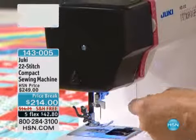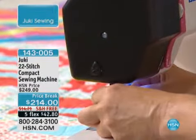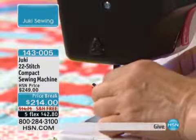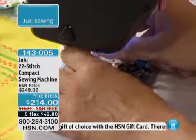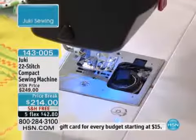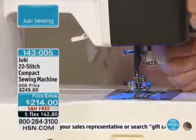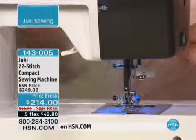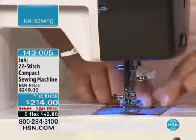It's got 22 built-in stitch patterns, the one-button hole pattern, easy to reach large digital stitch dial, and adjustable stitch width — it's got all the features that you want a machine to have. And this is a price break we've never done: $35 off with free shipping. And we've added that fifth flex payment of $42.80 to get this delivered to your door. The word of caution: as we demo together, we have now less than 200 of them available, and there are two or three shows today.